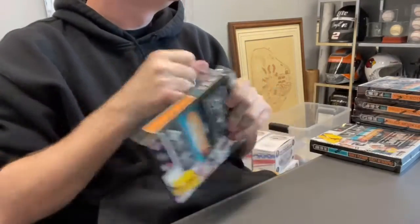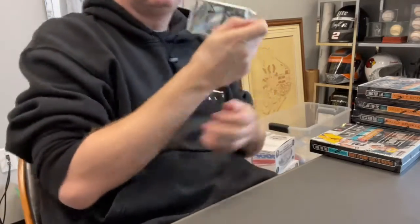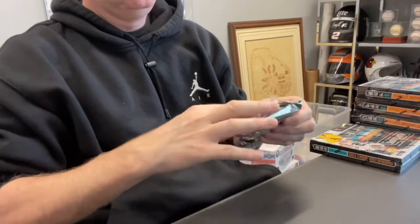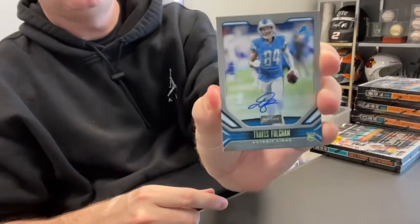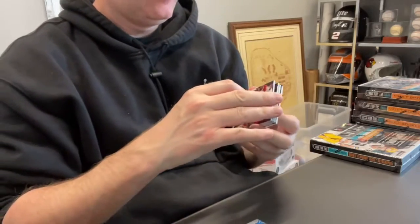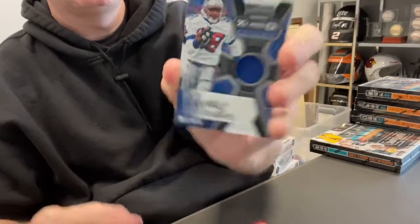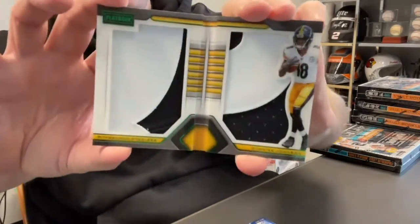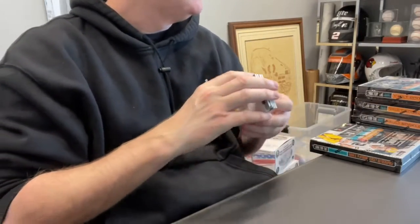Box three. First card — Travis Fulgham out of 10, Rookie Auto. Curtis Martin out of 25, Relic Auto — it's got such a nice signature, you can read every letter. And this is a Rookie Jumbo Memorabilia out of 25. I think this is going to be all relics — it is, two patches. Usually when they give you three autos in the pack, it turns into a relic booklet. Not a bad box.